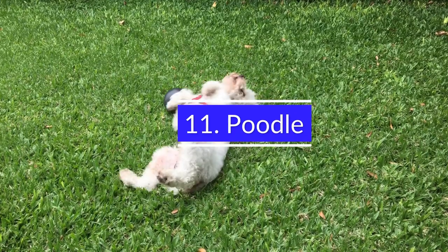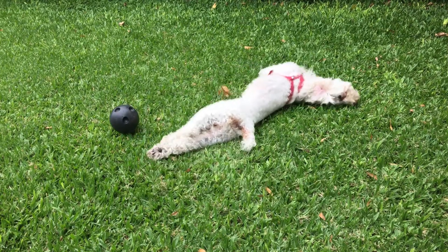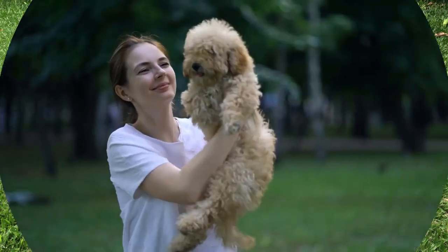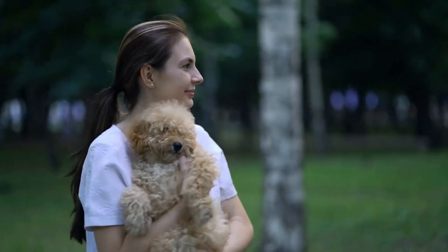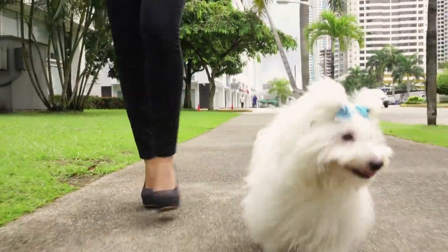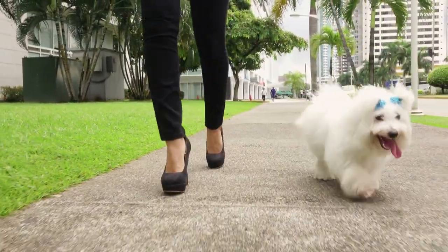11. Poodle. Poodles are also great for owners with busy lives who want a pet that requires little exercise and maintenance. They require less food than other small breeds. Poodles make good family pets and excellent therapy dogs. The poodle breed has been proven to be a good choice for anyone who wants a dog with the ability to be highly trainable and loyal.